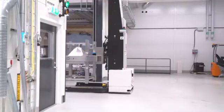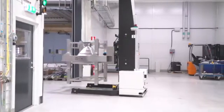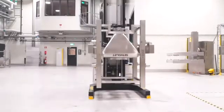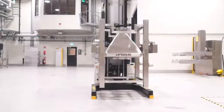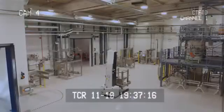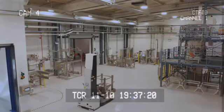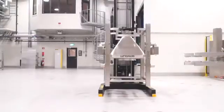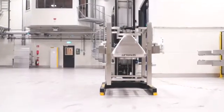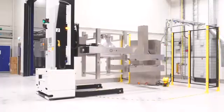Meet Bob, the AGV, here seen transporting the freshly atomized titanium powder in its container toward the next step. AGV is short for Automated Guided Vehicle, meaning they are electrically powered robots. As with Bob and his peers, many steps and processes in creating fine metal powder are fully automated. This is a measure taken to ensure our powder doesn't just turn out top of the line in terms of material properties, but is 100% consistent in quality as well.